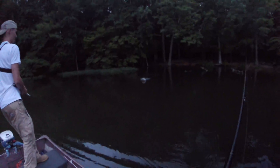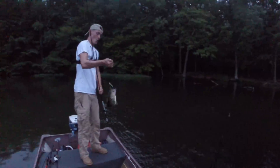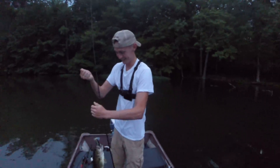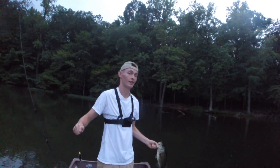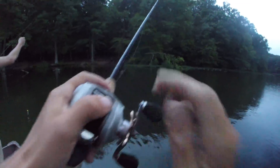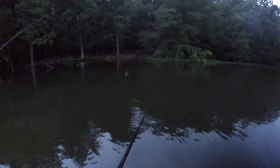Oh my god, that thing annihilated it! That's a solid fish — he absolutely freaking smoked that buzz bait topwater strike. Hell yeah! I saw the laydown and thought if there's gonna be a fish it'll be right there. That was your first whopper flopper fish too, right? That had some serious size to it. We caught another one on the buzz bait too — probably two and a half pounds. At dark, see ya — that was cool.